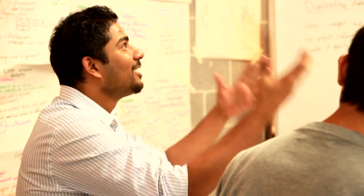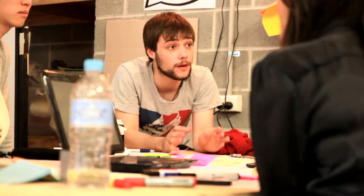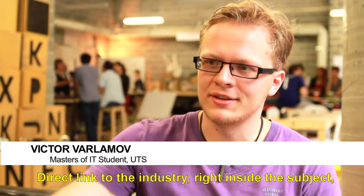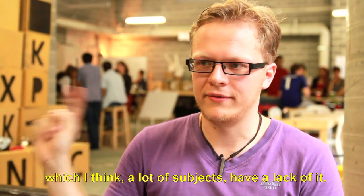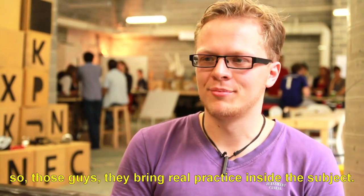I think more and more education is moving towards a model where it's sort of blended between real world applications and study and learning. So the more we can offer opportunities for students to work with real world businesses in their learning environment, the more seamless transition they'll make into the workplace. Direct link to the industry, right inside the subject — which I think a lot of subjects lack. It's just theory but no practice. So those guys are bringing real practice inside the subject.